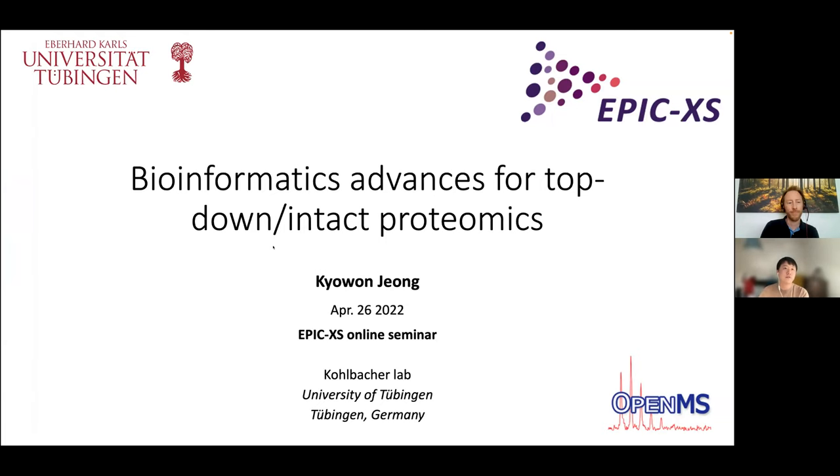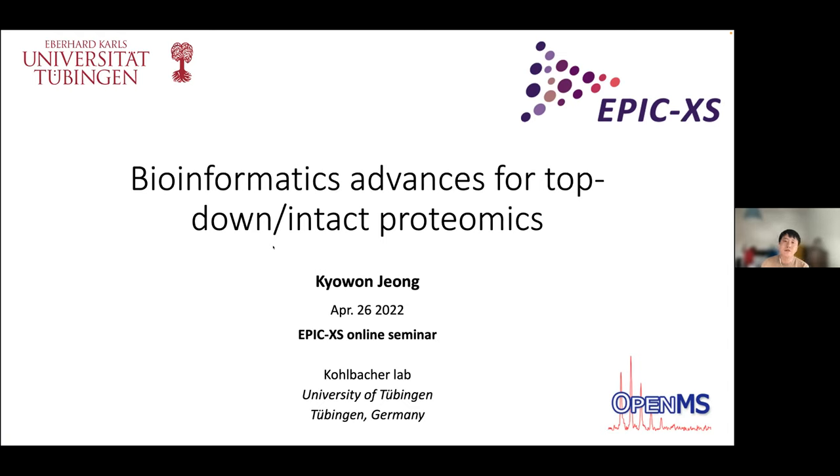I am Joan Jung, a postdoc in the Kohlbacher lab at the University of Tübingen. Today's seminar is about computational proteomics. We have many breakthroughs in bottom-up proteomics, but in this talk I would like to present some exciting advances in top-down proteomics. Let me quickly review top-down proteomics as compared with bottom-up proteomics.